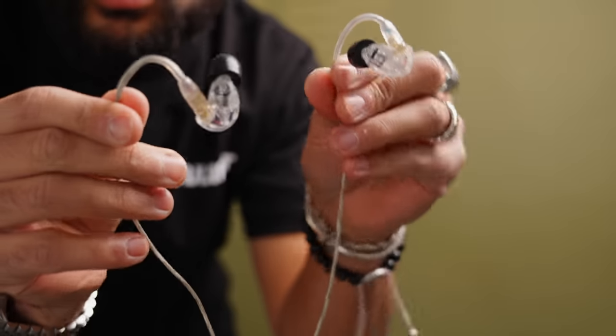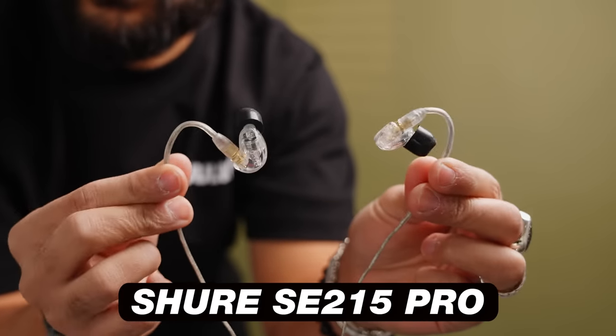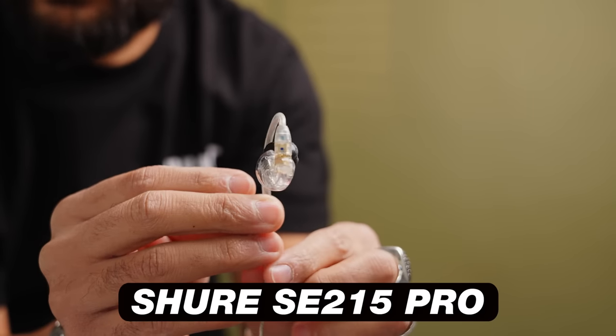Speaking on the topic of monitoring audio, I think it's worth talking about the Shure SE215 Pro in-ear earphones. What's cool about these is they also come in at $100, but these ones are less noticeable — so if you want to monitor audio, you kind of look like an FBI agent with your in-ears.